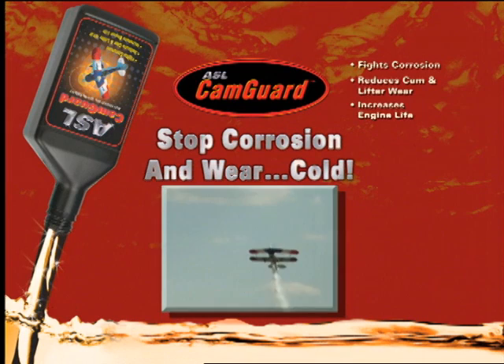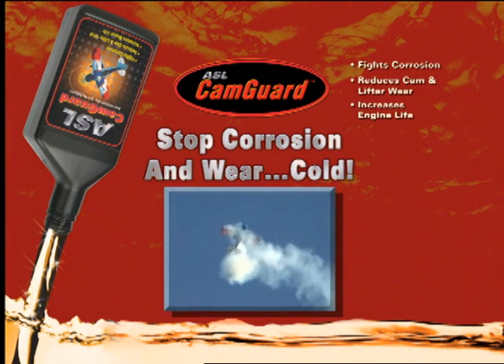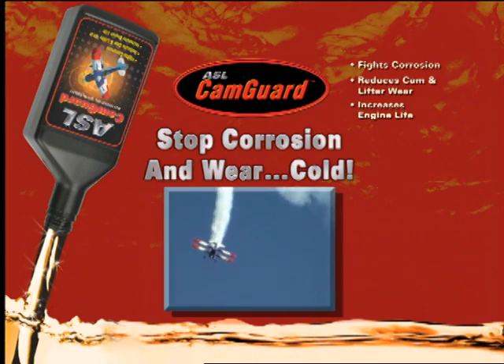The extreme air show environment will be the ultimate test for CamGuard. If it can perform in these conditions, think what it can do for your engine. Get CamGuard in your engine today — the sooner, the better.